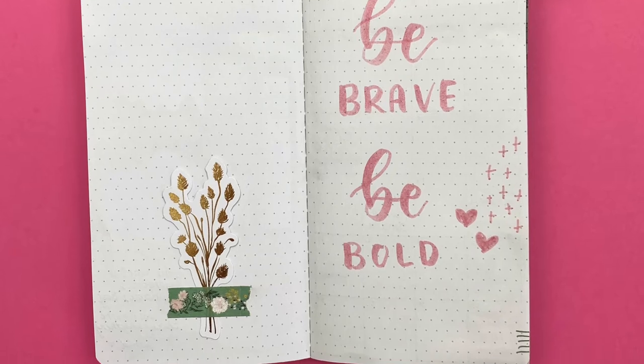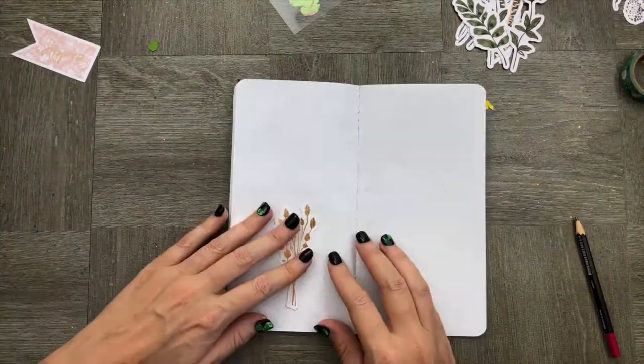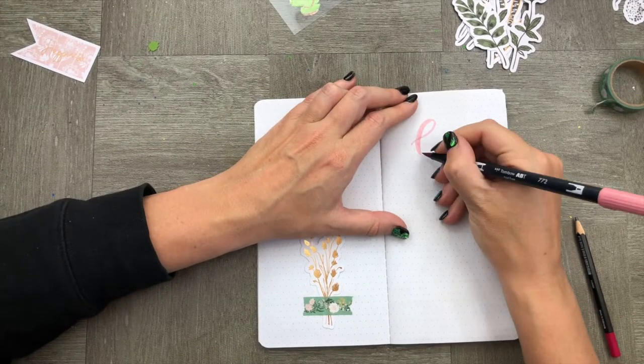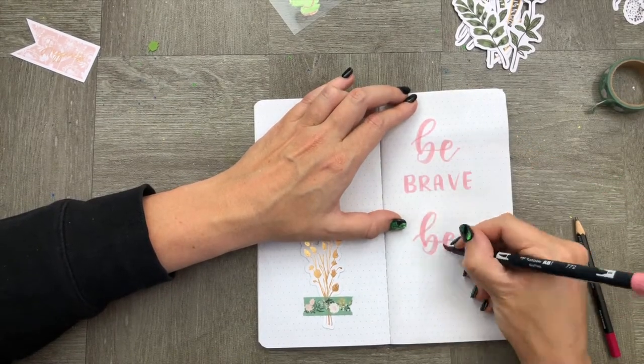And on to our first quote page. This was really simple to do — I just used a little bit of the Secret Garden washi tape and a die cut and then added my quote in. Very excited to have this.